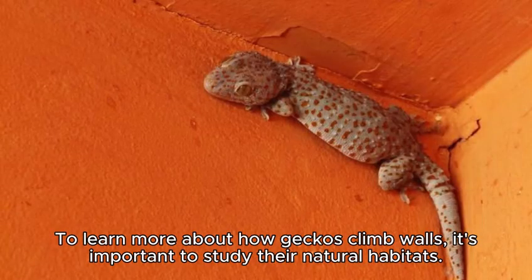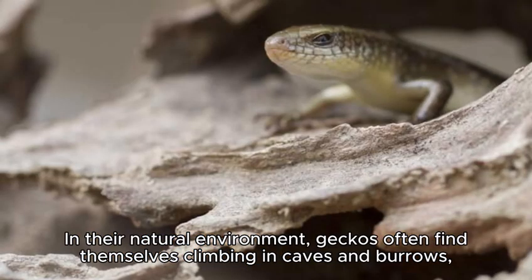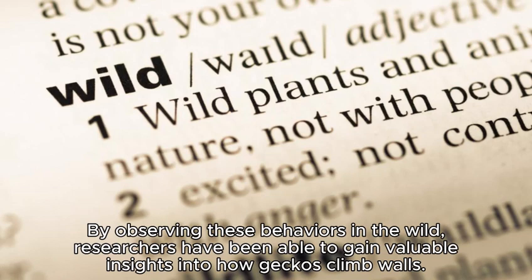To learn more about how geckos climb walls, it's important to study their natural habitats. In their natural environment, geckos often find themselves climbing in caves and burrows, where the walls are formed by the natural contours of the cave or burrow. By observing these behaviors in the wild, researchers have been able to gain valuable insights into how geckos climb walls.